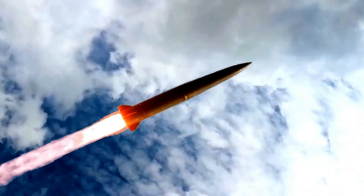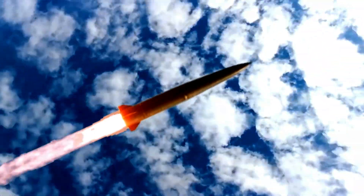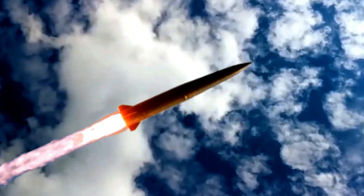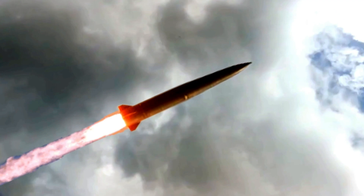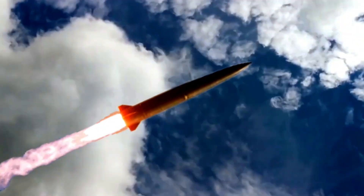The 9M729 missile has a higher-yield warhead and a new control system for greater accuracy. The Iskander-E (for export) tactical ballistic missile system is designed to effectively destroy high-value pinpoint and area targets in the tactical depth of enemy troops, with a range of 280 km and a warhead capacity of 480 kg, enabling effective engagement of a wide range of targets with one or two missiles through advanced warheads, high missile accuracy, and reliability.